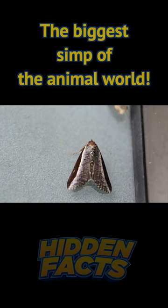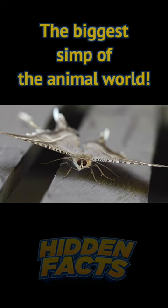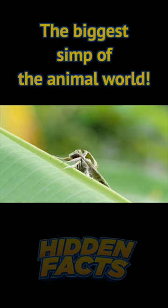Male moths use their sense of smell to locate females and mate with them. They have specialized receptors called antennae that are incredibly sensitive to pheromones, the chemical signals that female moths produce to attract males. The male moth's antennae can detect these pheromones from great distances, sometimes up to several miles away.